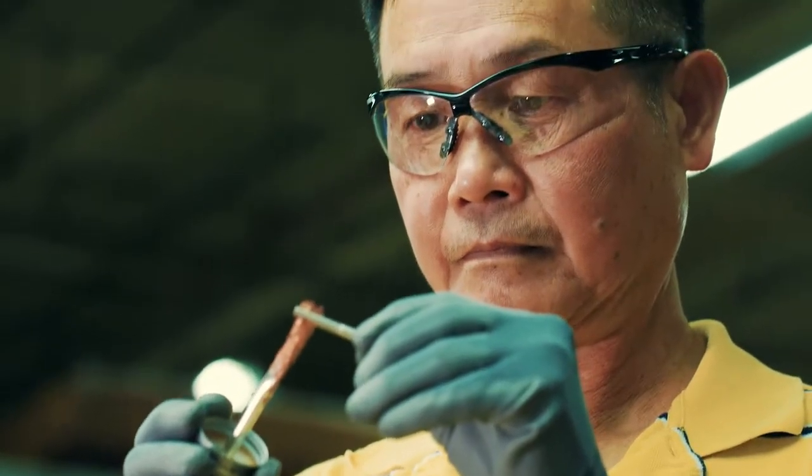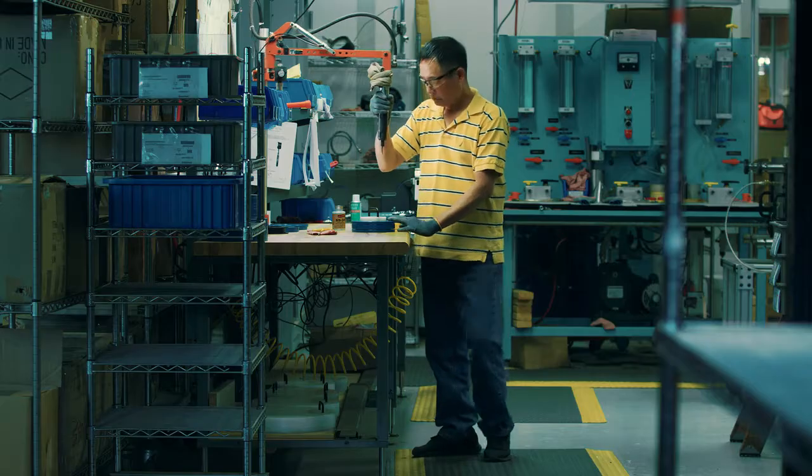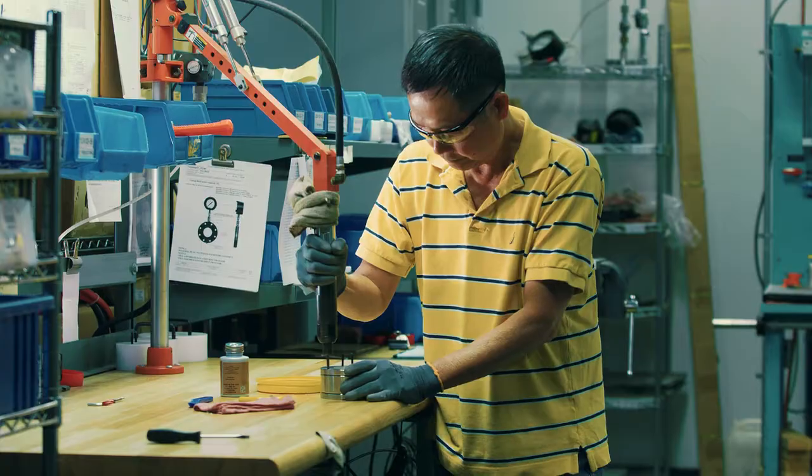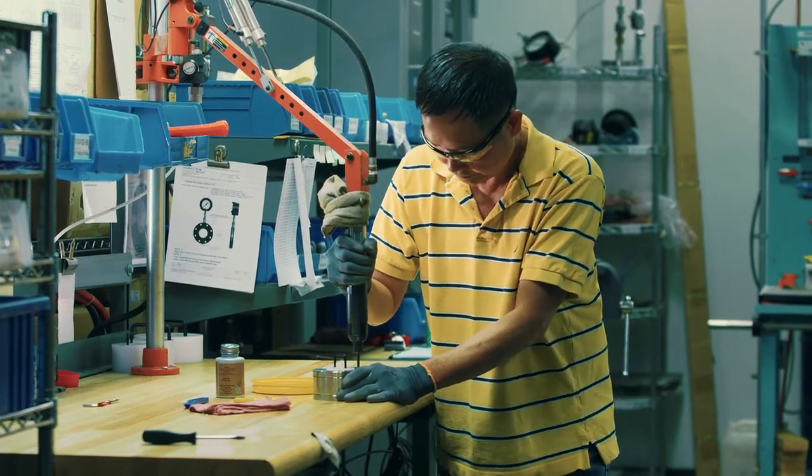I think manufacturing is exciting and I was thrilled to get a job in a company like this because my dad always worked in manufacturing. He used to come home and tell stories about the shop. Now I can see why he was so excited about it and he loved it.